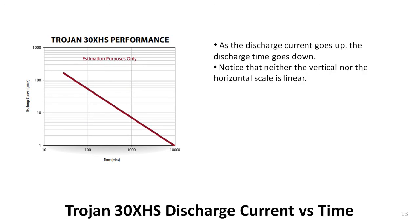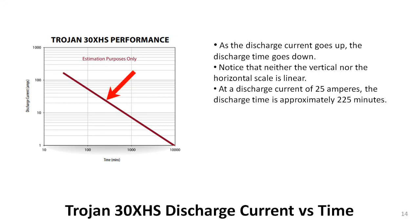Notice the two scales. The vertical scale is discharge current as measured in amps, and the horizontal scale is time in minutes. Take a close look at the horizontal lines in the graph. Notice that as the numbers increase, the distance between the lines decreases. Now look at the vertical lines in the graph. Although the distance between the lines is uniform, each new line represents a tenfold increase in time. That is an indication that neither scale is linear. The red arrow points approximately to where the diagonal maroon line crosses the 25-amp horizontal line and the 225-minute vertical line. That simply means that if the battery is discharged at a rate of 25 amperes, it will be completely discharged in 225 minutes.